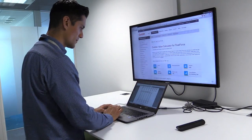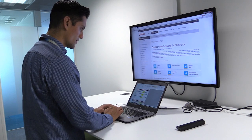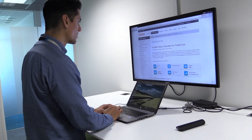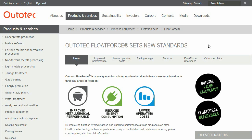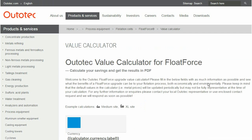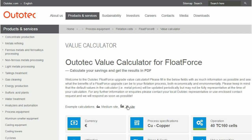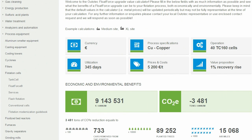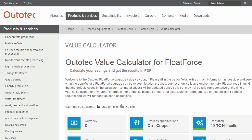In mid 2015, a senior manager responsible for business development at Yamana was seeking ways to further improve the flotation circuit. He came across the Autotech Float Force Value Calculator, an online tool that enabled him to evaluate the monetary benefits of a flotation retrofit project. This convinced him to contact Autotech and continue discussions.